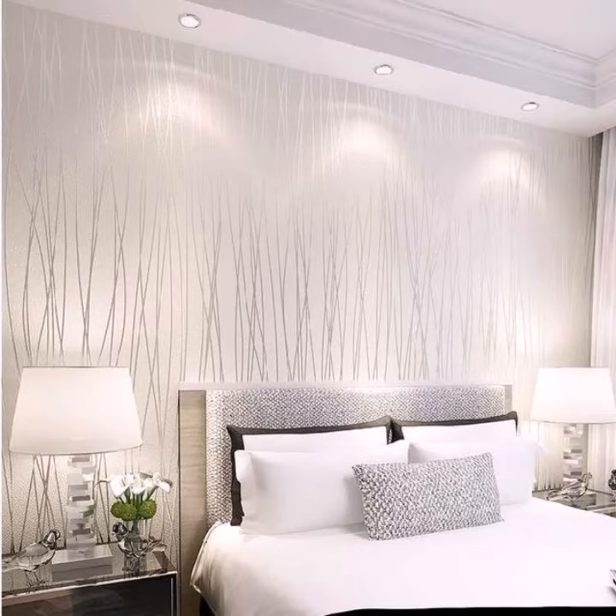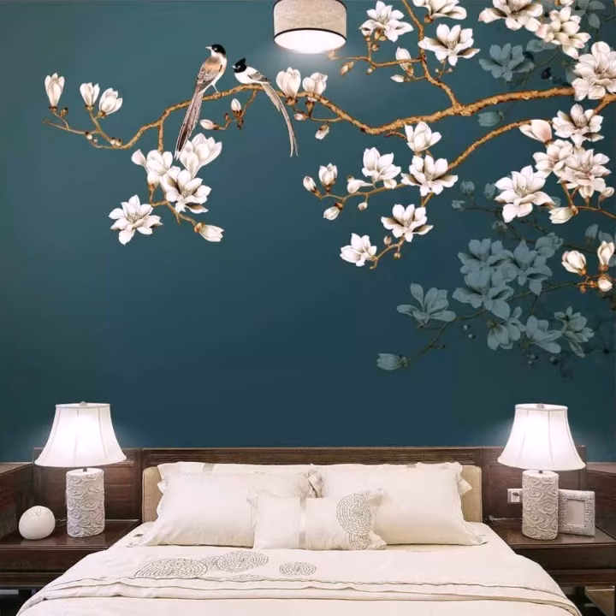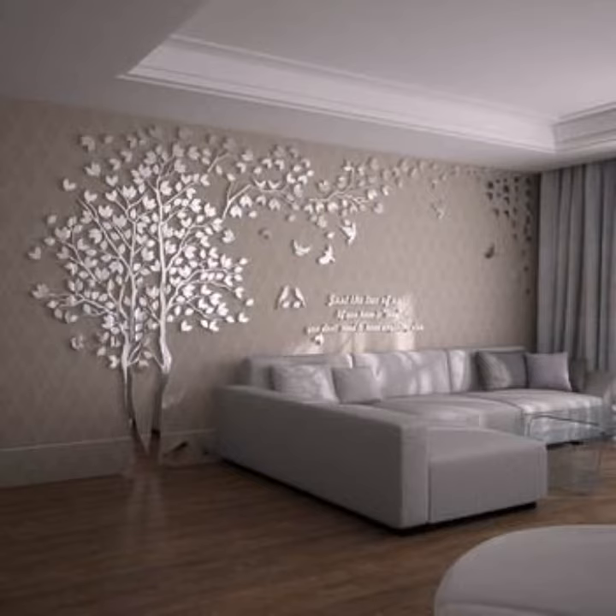Welcome back to my YouTube channel. How are you? I hope you are taking care of yourself. I'm also fine. Today in this video I am going to show you ideas and designs about 3D wallpapers.